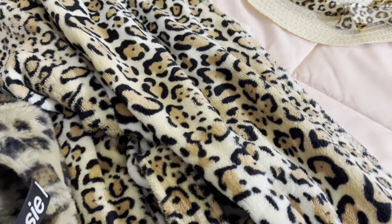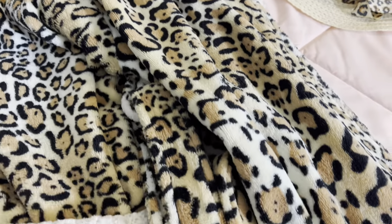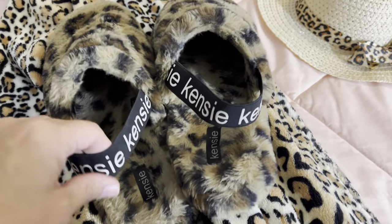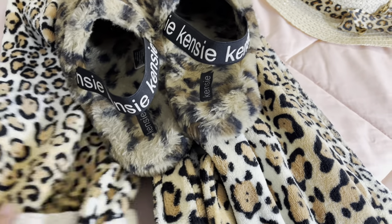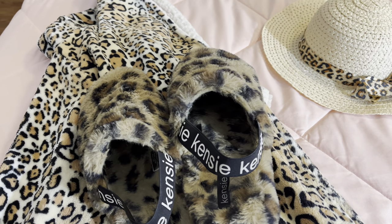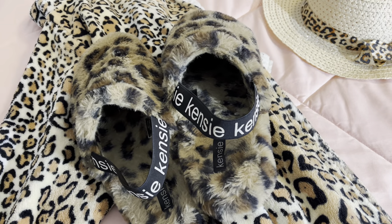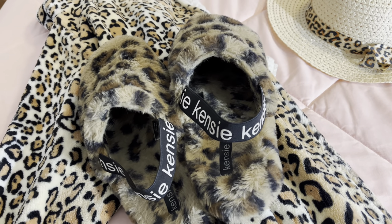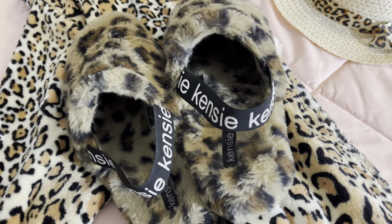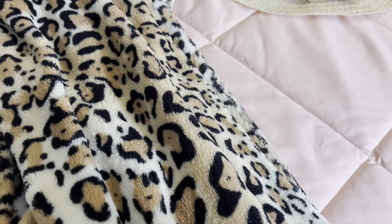First off, we have this cheetah robe and then my cheetah slippers, which I love. My cheetah robe was ordered off Amazon — my husband got it for me for Christmas a year or two ago. My slippers I got at TJ Maxx on clearance for like seven dollars at the beginning of spring this year. I love them, I'm always wearing them.